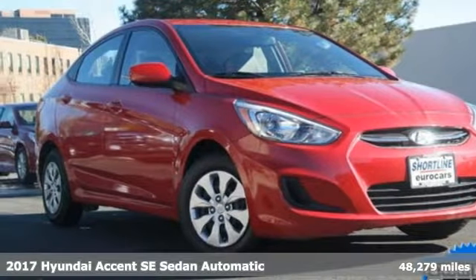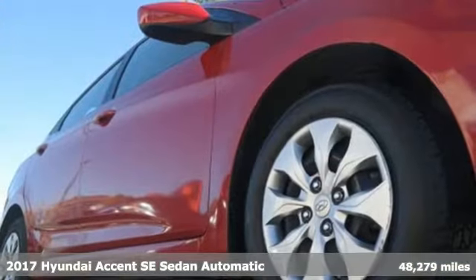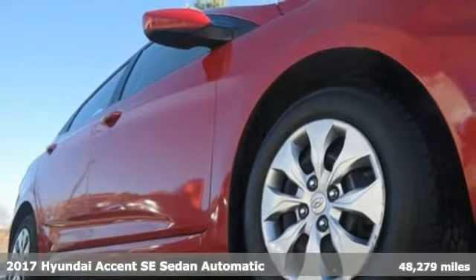It's a 2017 Hyundai Accent. With plenty of room to go around, it's a subcompact that's big on space.